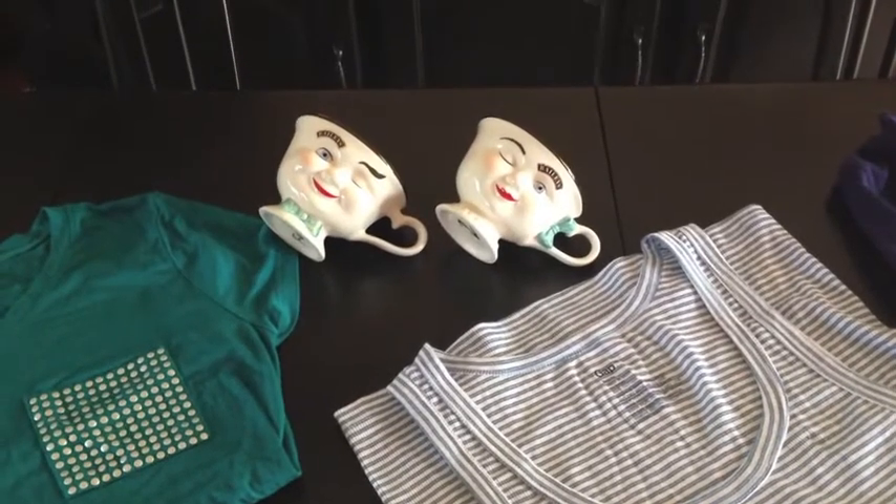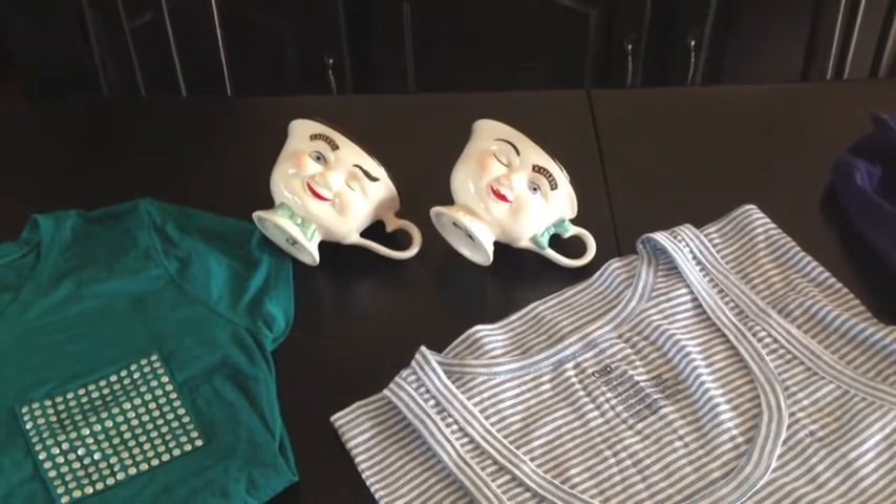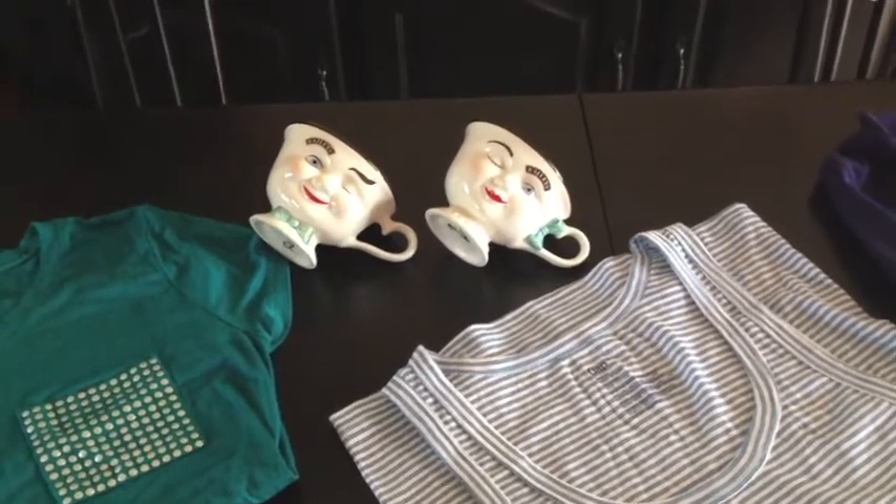Hello everyone. I know I haven't posted a video in quite a while, so I'm going to do a real quick Goodwill haul on some of the goodies that I got today.